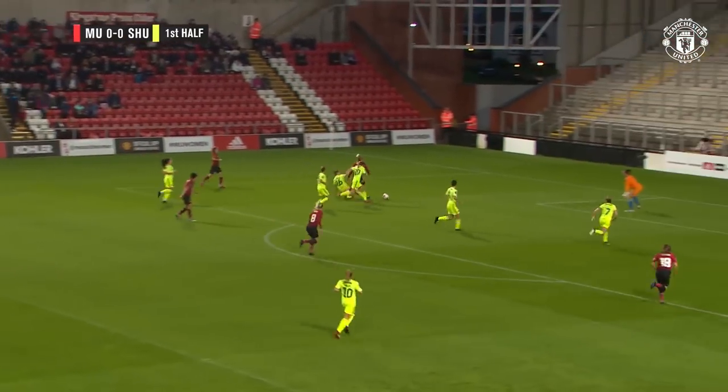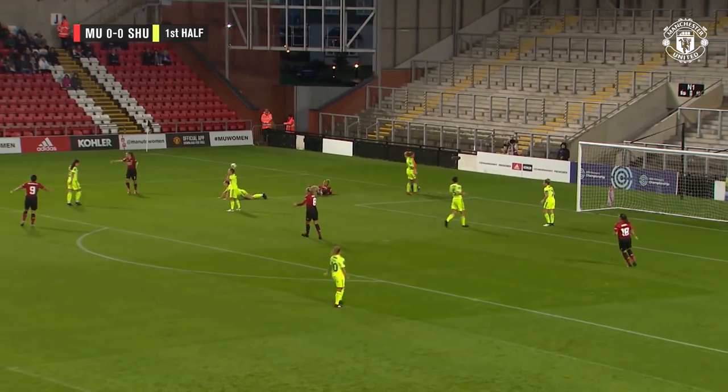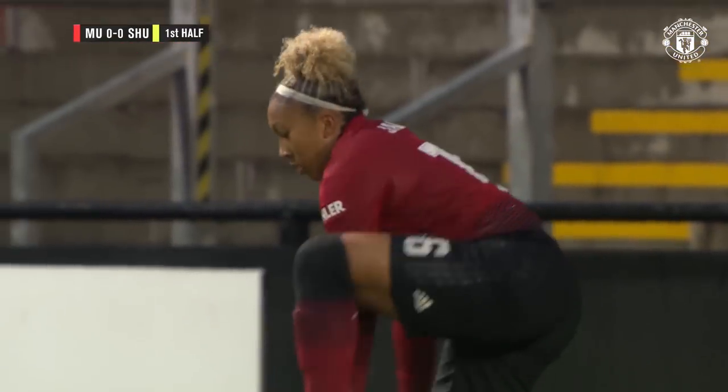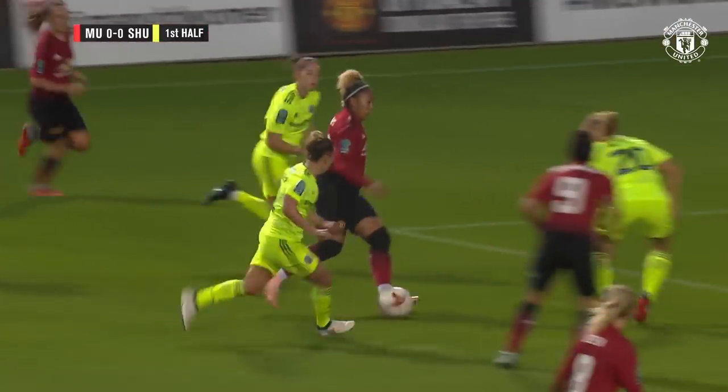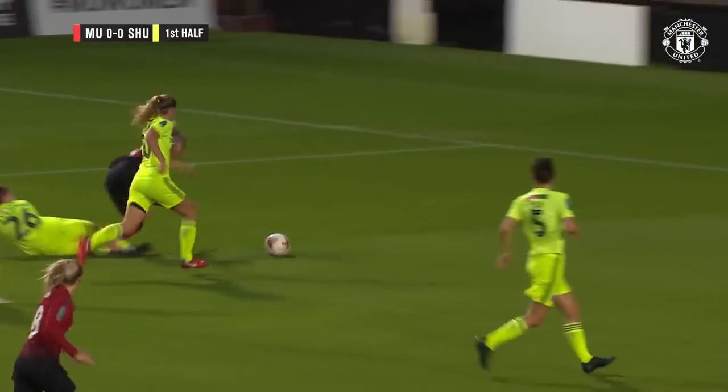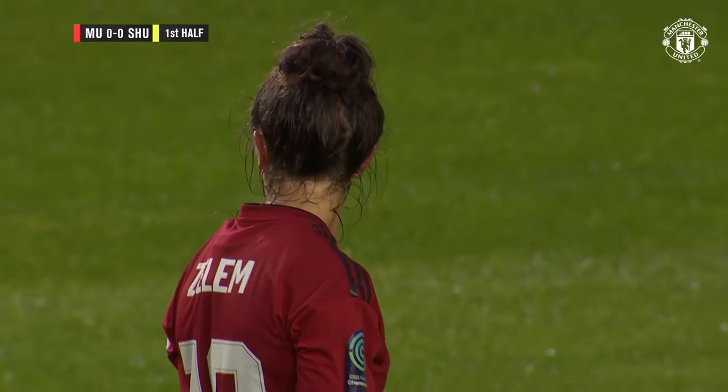That's the best clearance, and what a run — penalty kick. Lauren James causing the problem. You just cannot lunge like that, whether you touch the ball or not, and I don't even think she did there, but you can't do that.